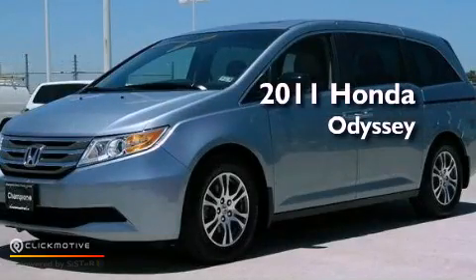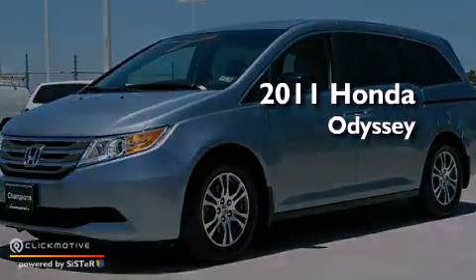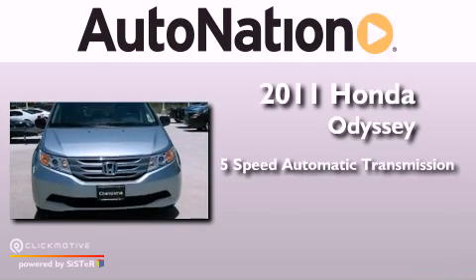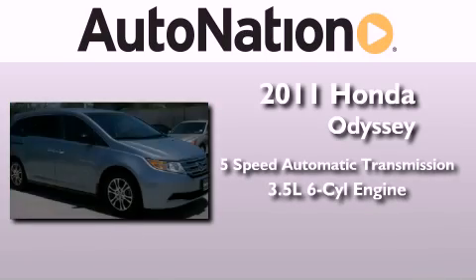This is a 2011 Honda Odyssey. This minivan has a 5-speed automatic transmission and a 3.5-liter V6.